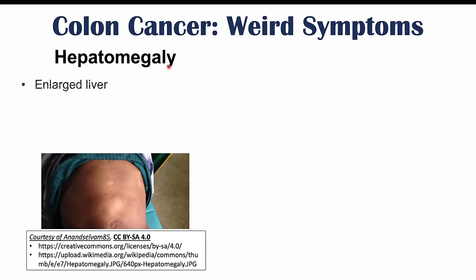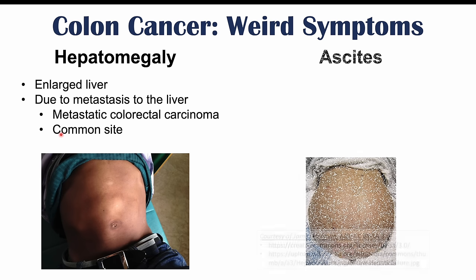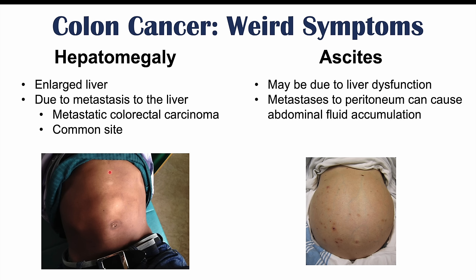In some patients we may also see hepatomegaly — an enlarged liver — often due to metastasis to the liver, where cancer cells leave the colon and enter the liver. This would be metastatic colorectal carcinoma, or stage four colon cancer. The liver is a common site for this. Along with hepatomegaly, we can see ascites — a swollen abdomen full of fluid — due to liver dysfunction from metastases, reduced albumin production, or metastases to the peritoneum causing fluid accumulation.